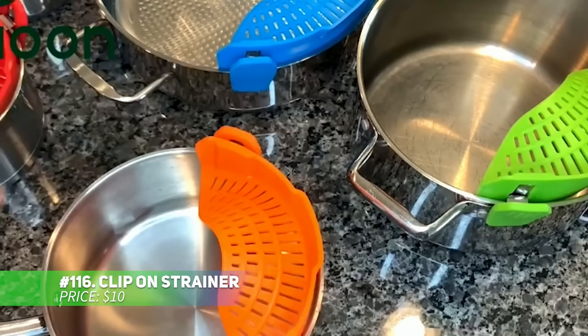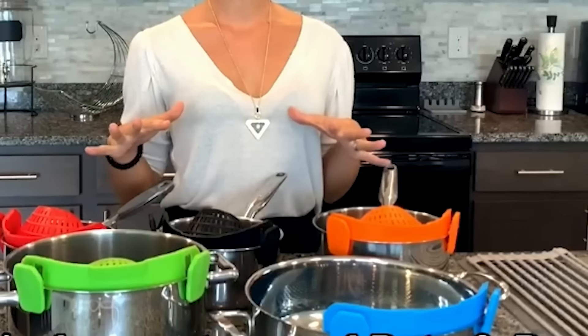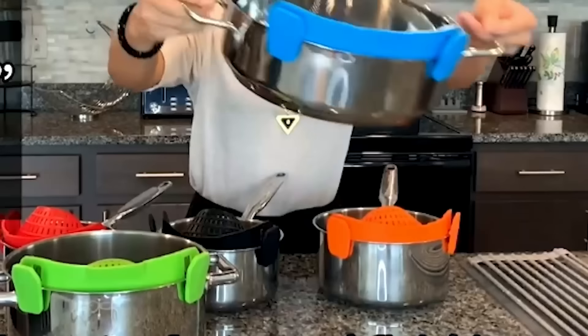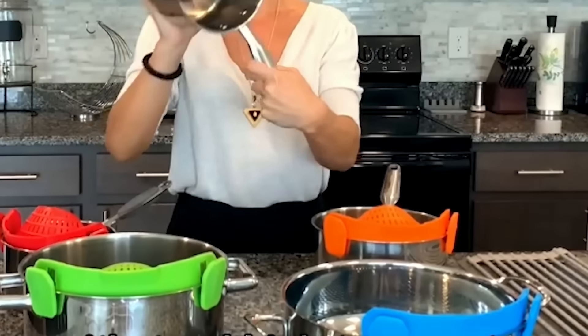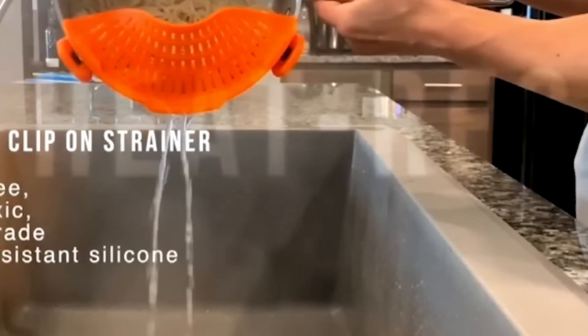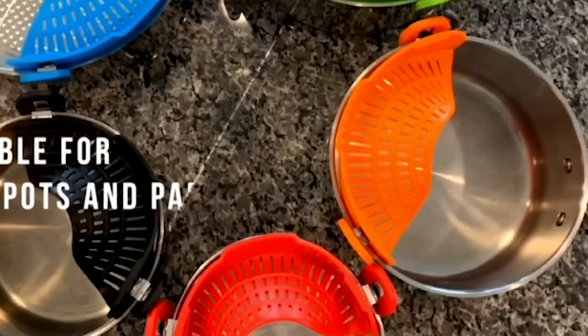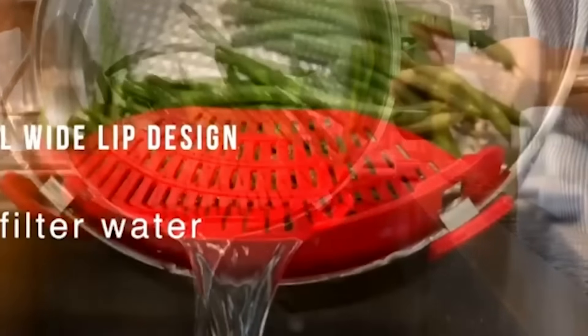Free up kitchen space with this clip-on strainer. Small yet sturdy, it handles hot liquids and heavy foods with ease. Just clip it onto the edge of your pot or pan, tilt, and strain — no need to transfer food to a separate colander. Made from heat-resistant silicone, it's dishwasher-safe for hassle-free cleanup. A must-have for compact kitchens or anyone looking for quick, convenient straining.